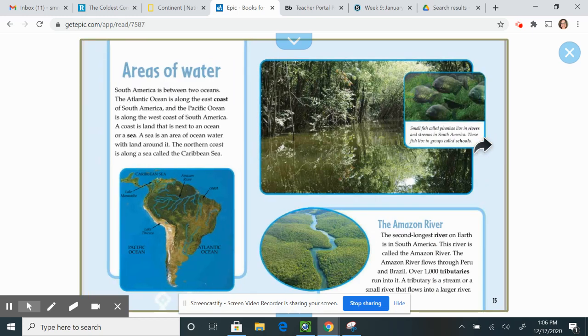Areas of water. South America is between two oceans. The Atlantic Ocean is along the east coast of South America, and the Pacific Ocean is along the west coast. A coast is land that is next to an ocean or a sea. A sea is an area of ocean water with land around it. The northern coast is along the Caribbean Sea.